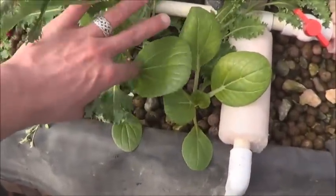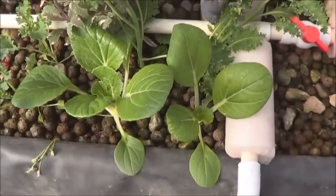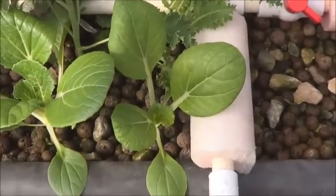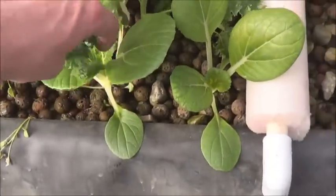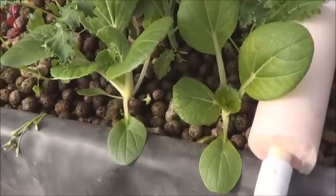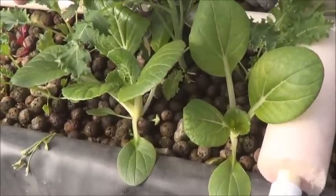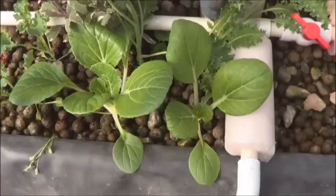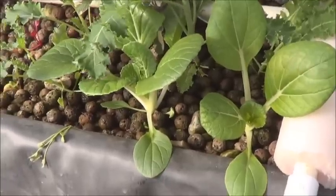How about that bok choy? Look at that. Again, I'm looking at those leaves and thinking a little low on iron. I'm going to see if I can find a picture of the 10th day of spring for the bok choy and throw up a comparison here. I'm pretty sure that's some massive growth.